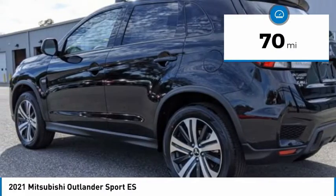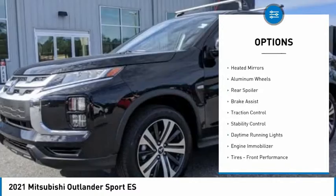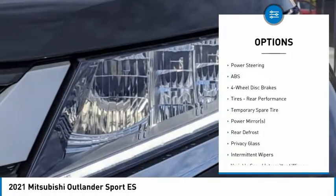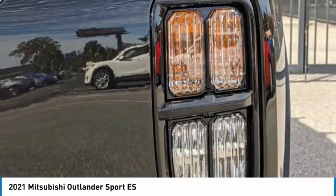This vehicle has less than 100 miles. Here are some of this vehicle's great options: tire pressure monitor, heated mirrors, aluminum wheels, rear spoiler, brake assist, traction control, stability control, daytime running lights, engine immobilizer, tires, front performance.